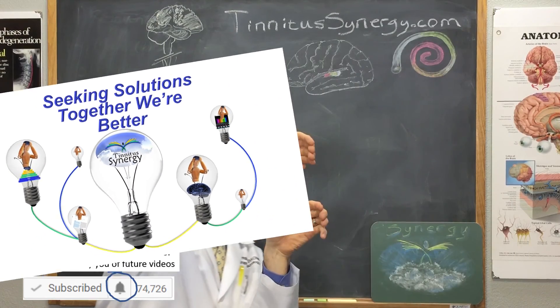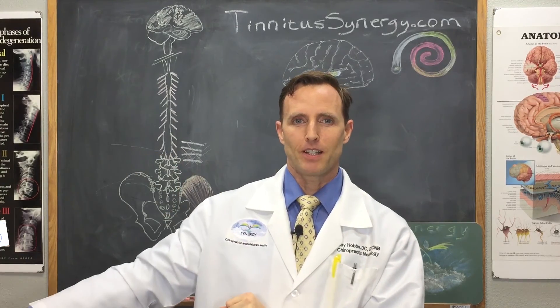One more thing — I wanted to share a website. It's called mynoise.net. It has binaural sounds generated on it — some really neat sounds. You can check that out too.